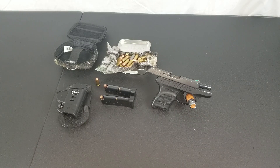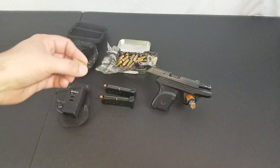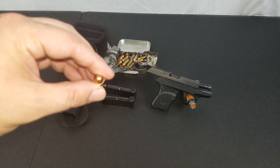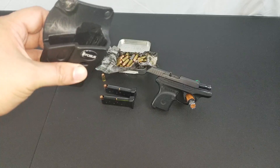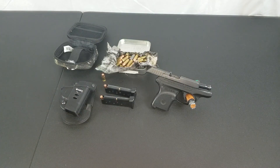I carry full metal jacket ammo, which is the best self-defense ammo for 380. I also carry it in this Phobos paddle holster, and I have an ankle holster sometimes.